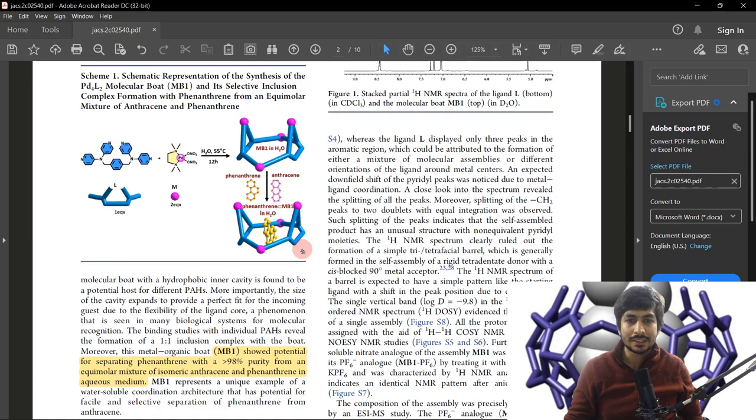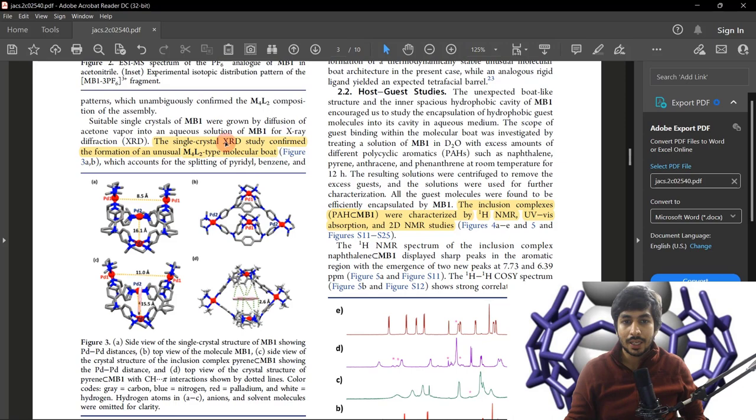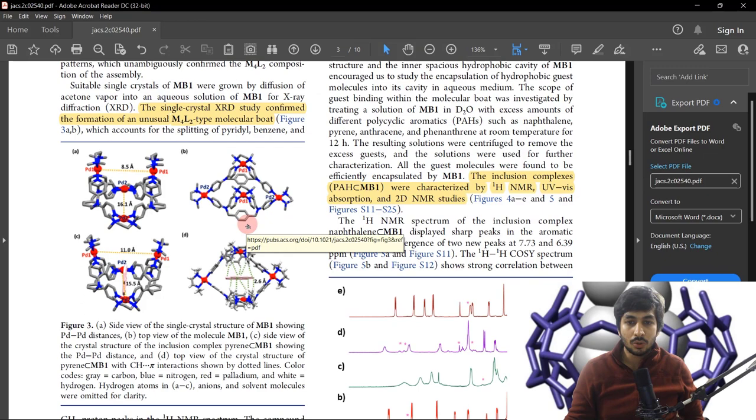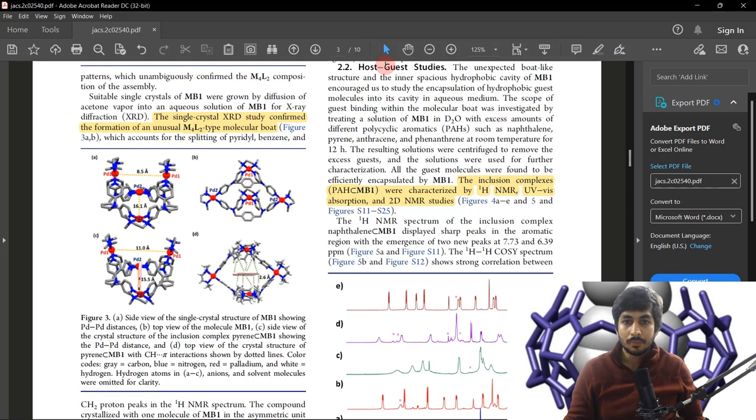They performed characterization using proton NMR and mass spectrometry. Ultimately, the most important characterization was by single-crystal X-ray diffraction, or XRD. Through XRD they confirmed the structure — you can see the nitrogens coordinating to the palladium, and the two pyridines also coordinating to the palladium. Overall, the structure looks like a boat, which is why they called it a molecular boat.